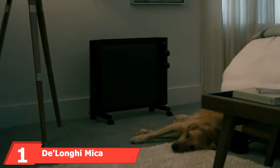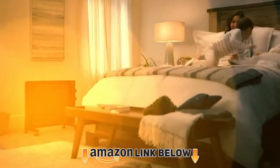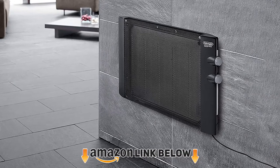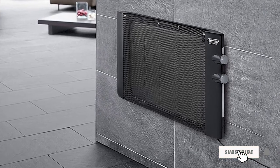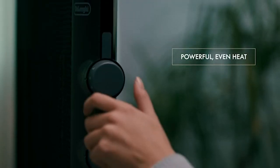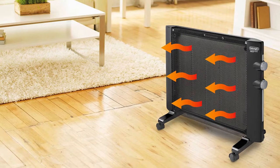At the first position of our list, we have the DeLonghi Microthermic Panel Heater. If you're looking for a safe and effective way to heat your garage this winter, look no further. This model is well designed to heat up to 300 square feet efficiently. It's loaded with features that set it apart from the competition at a price point that won't break the bank.